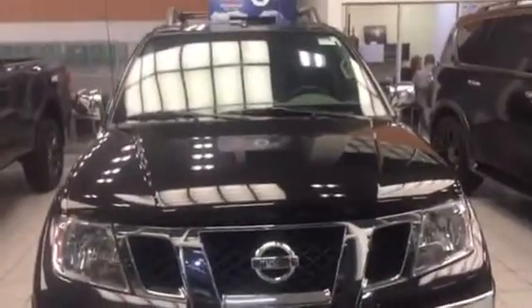Hey Harvey, here's a video of our 2017 Frontier SL model. Once again, Logan here, LA Nissan.